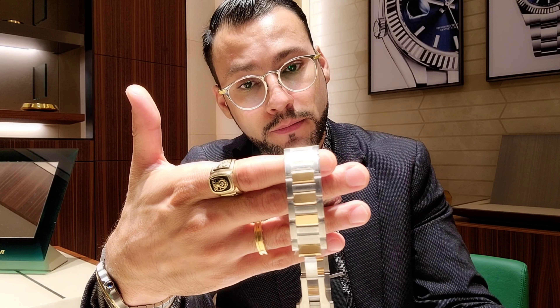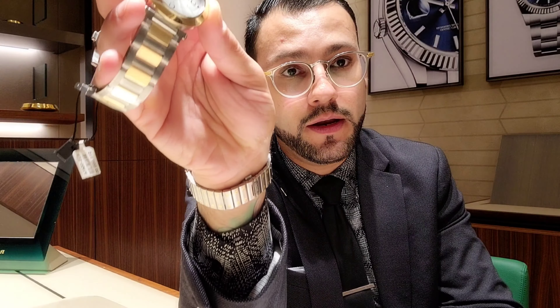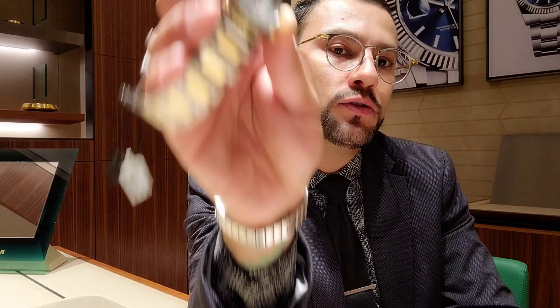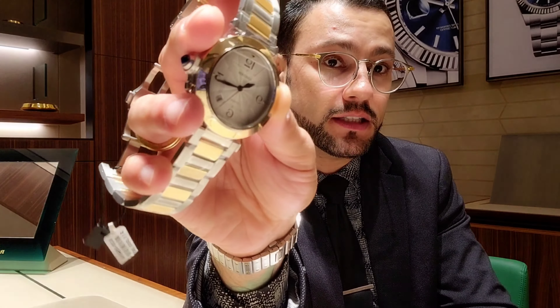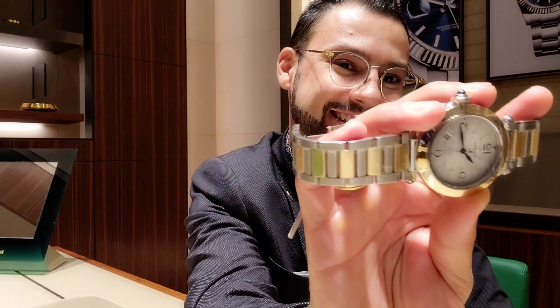I have a Sky-Dweller at 42 millimeters and I like it, and I also have a Santos at 35 millimeters. So I don't really care about the size as long as I like the watch and I have the means to get it. Thank you very much for watching, guys. See you next Tuesday — I make videos on Tuesdays, Thursdays, and Saturdays. See you then, bye!